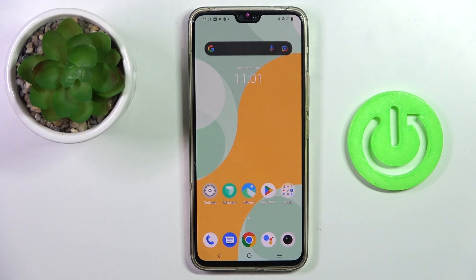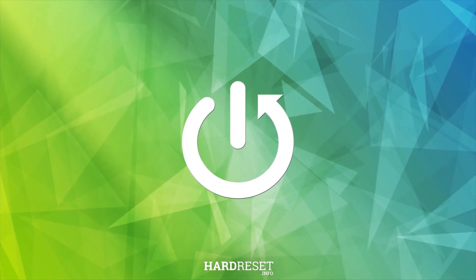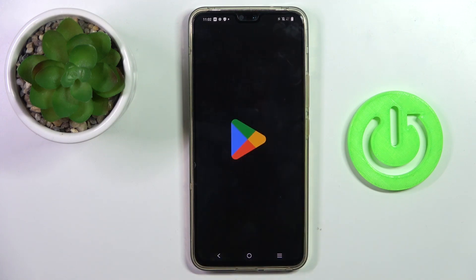Hello everyone, in front of me is the Vivo V23. Let me show you how to update apps on this device. First of all, open your Play Store. Make sure that you are connected to Wi-Fi, because otherwise Play Store will not work and you will not be able to update apps.